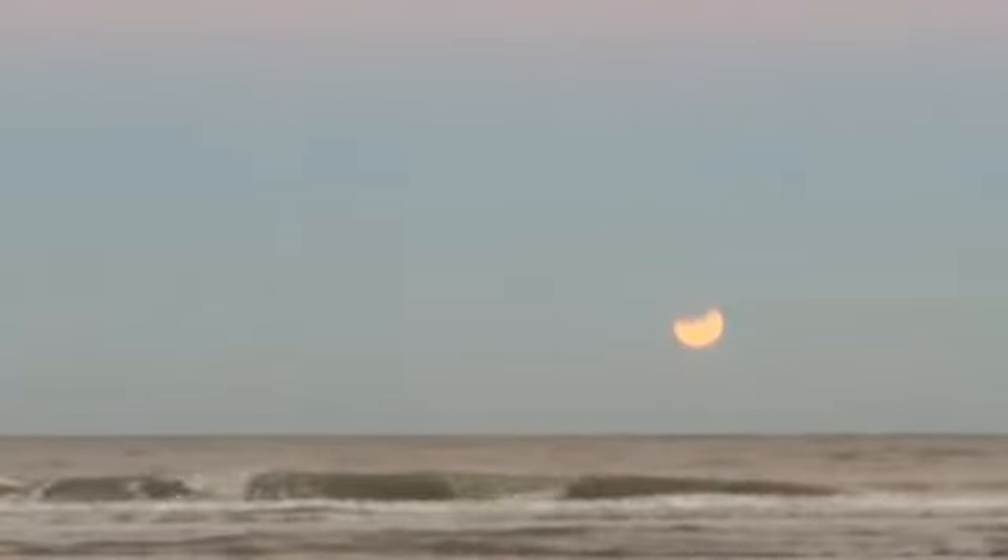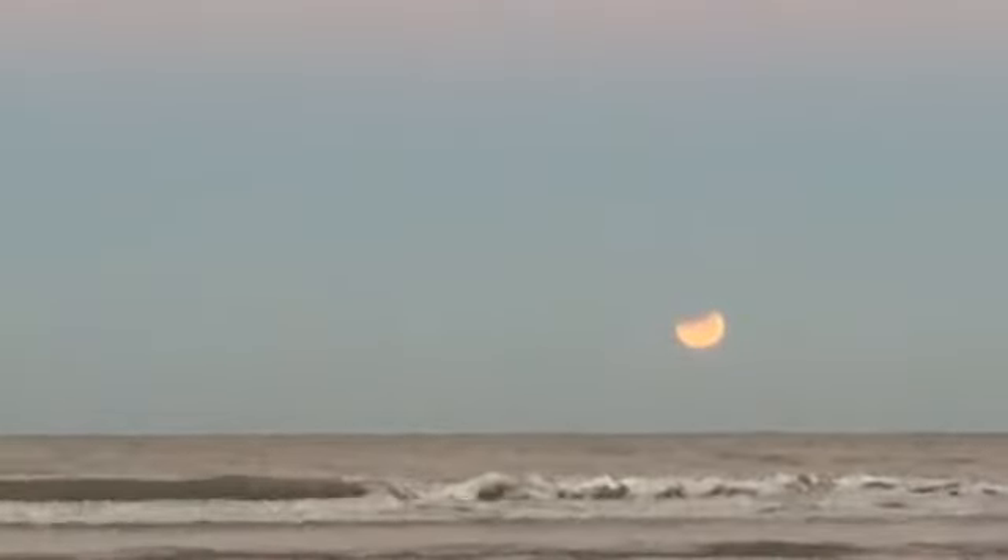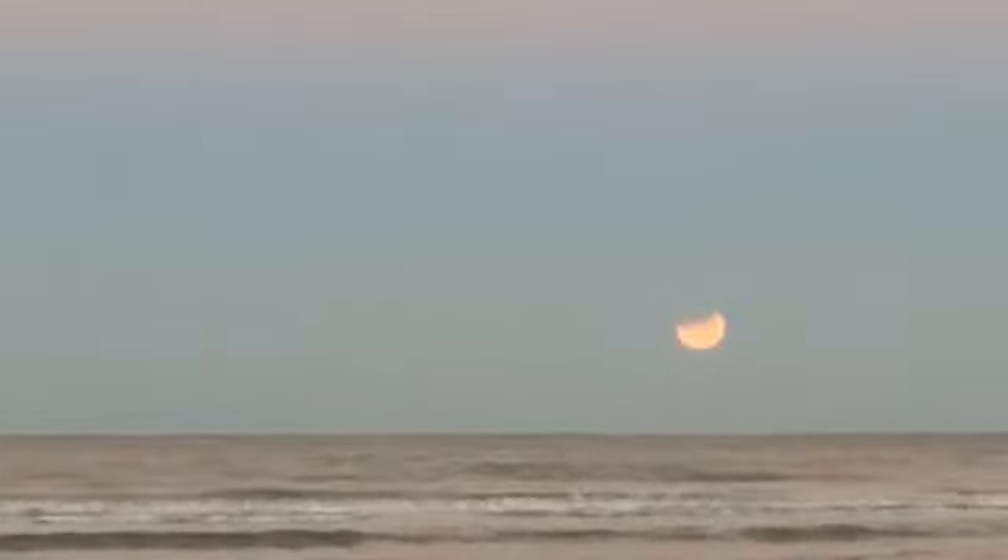I don't know about you, but this is the first time in my life that I'm watching a moon set on the ocean — certainly the first time I've seen an eclipsing moon set on the ocean or the Gulf. It's pretty magical.